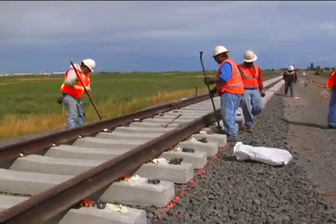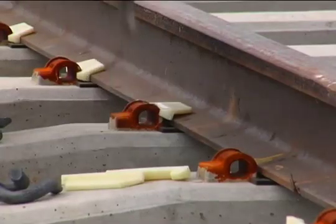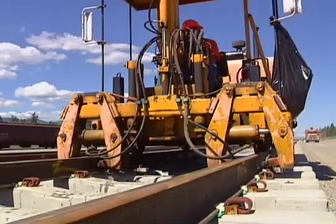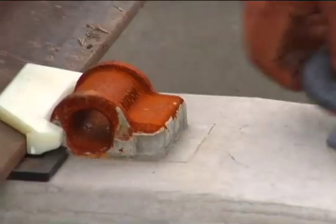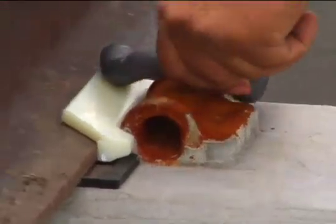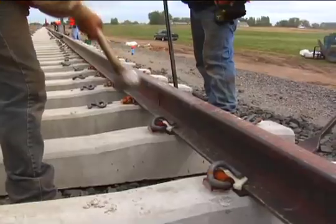With the rails in position, the insulators and spring clips are installed. There are specialized hand and mechanized tools available for installing the clips and insulators, but an aligning bar and sledge hammer make quick work of the task.